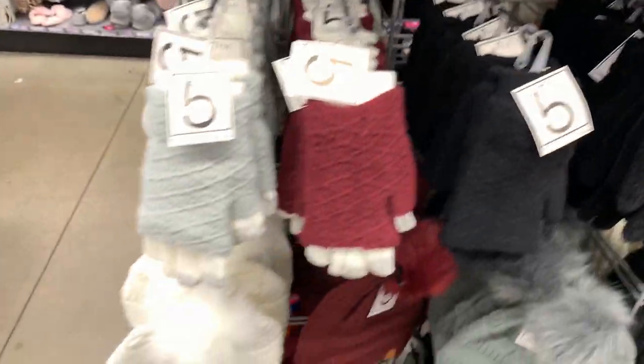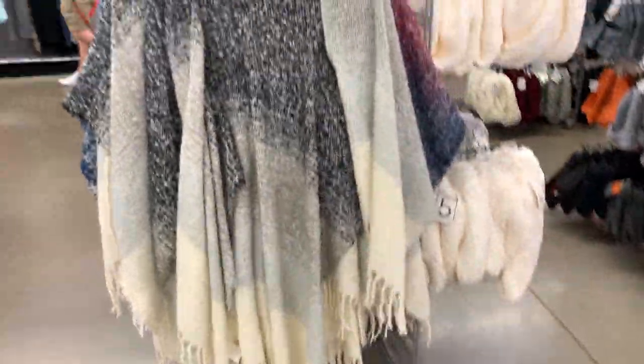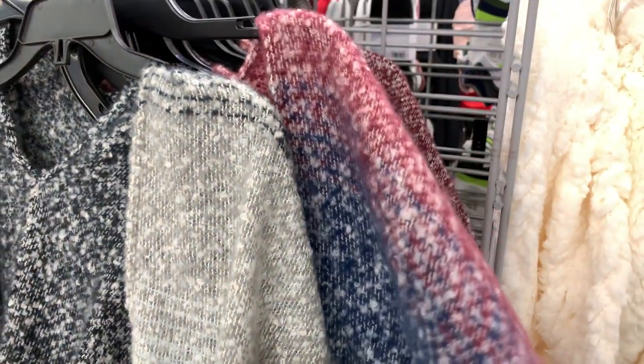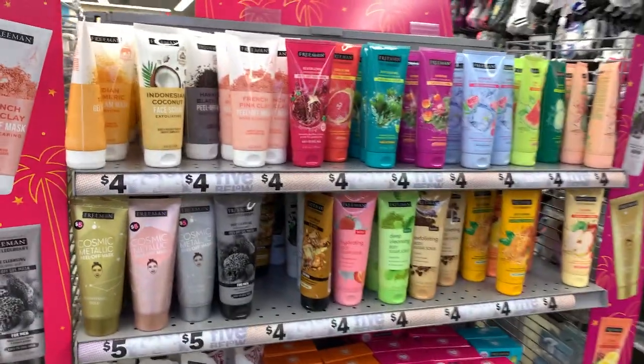Gloves. Little backpacks, and over here they have some ponchos too. These are nice and thick, nice and stiff — these are good stocking stuffers.